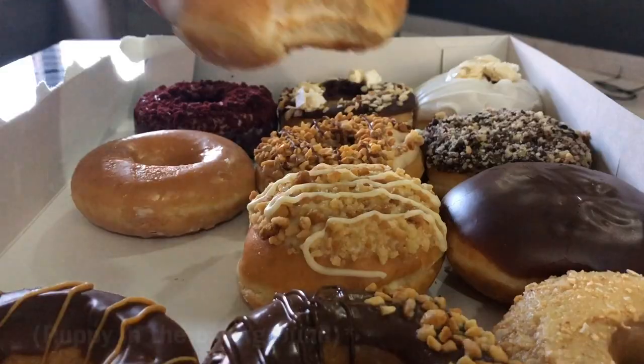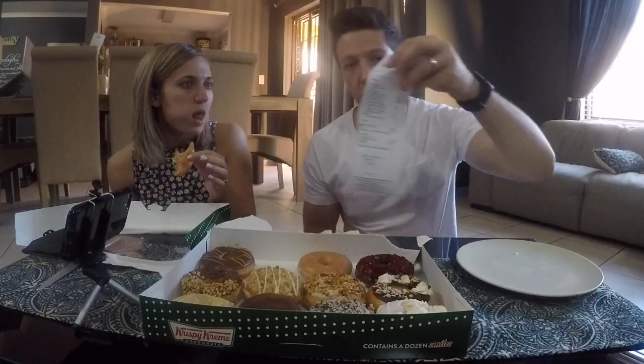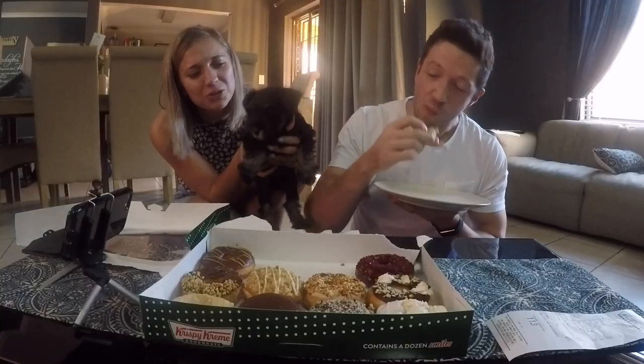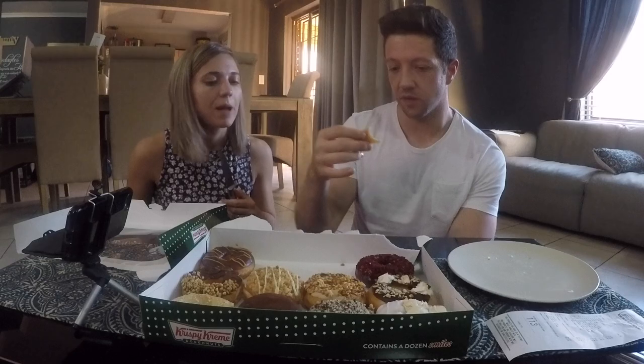We'll also introduce you guys to our new dog. She's so cute! Let's start with the normal glazed one. We got one of each, so we're going to divide it — that way we have more flavors we can eat. We've got two plain glazed donuts because we like them. Welcome, Pepe! She's about nine weeks old and she just wants to be with you all the time. She is just adorable. We got 10 different flavors. Glazed ones: eight out of ten.